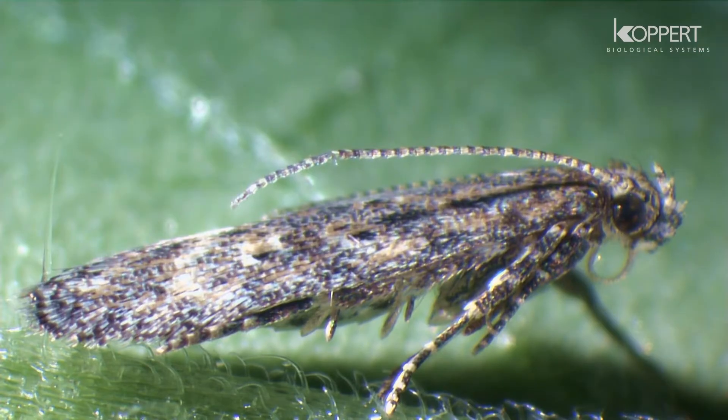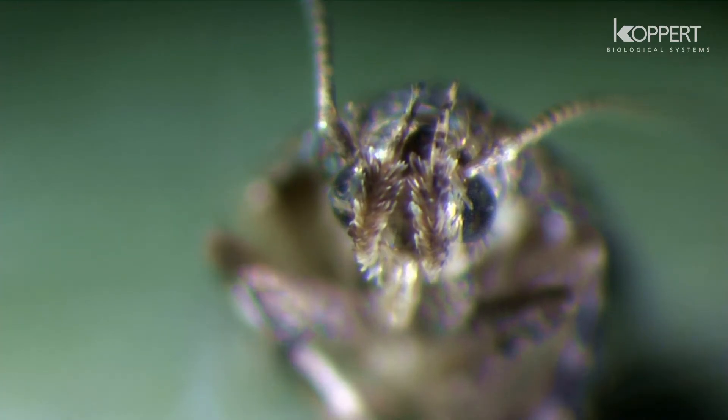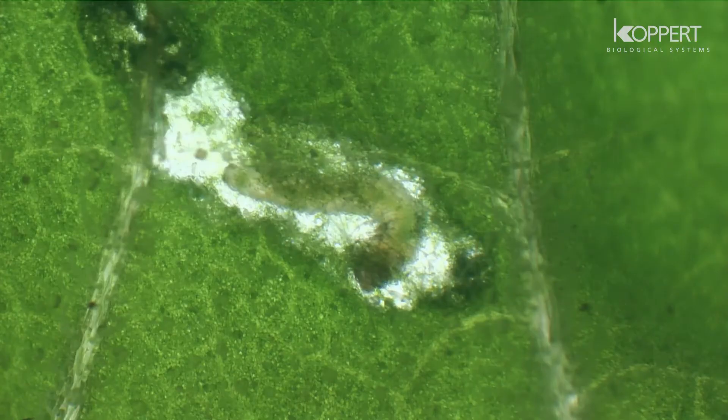Tutta Absoluta is a very harmful leaf mining moth. It occurs on eggplants, sweet peppers, as well as potatoes and various other cultivated plants, but has a strong preference for tomatoes. Tutta Absoluta can cause 50-100% yield reduction on tomato crops.